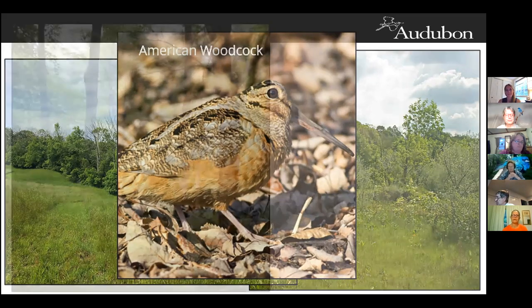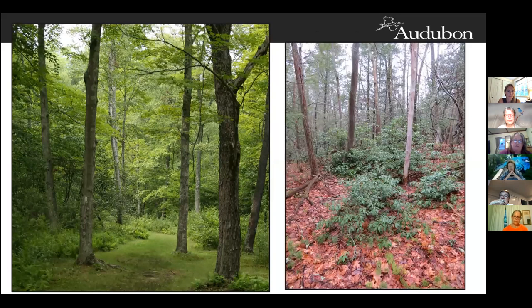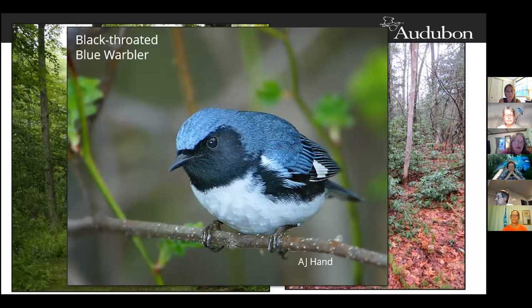This habitat is deciduous or mixed woods with 50 to 80% canopy cover and a dense shrub understory. You can see the mountain laurel in the understory on the right. The black-throated blue warbler can be found in this type of habitat — they have a strong association with mountain laurel and are very sensitive to forest fragmentation. The male and female both have a patch of white on their wings called a 'handkerchief.' Only the male is midnight blue; the female is a dull olive. They pick insects from the undersides of leaves in the understory and lower canopy.